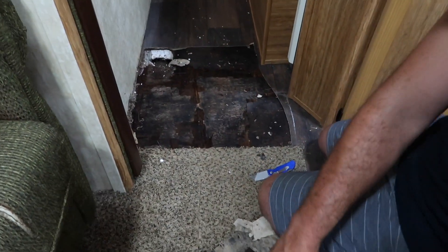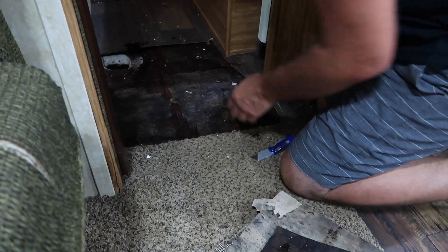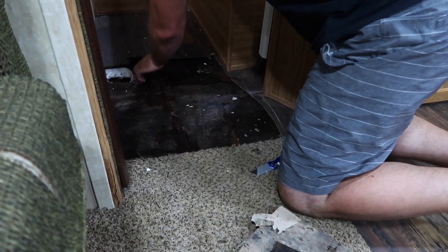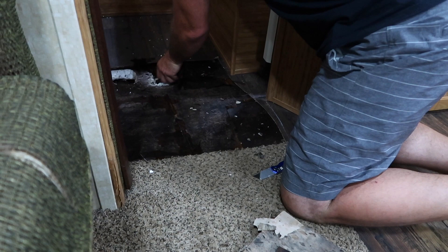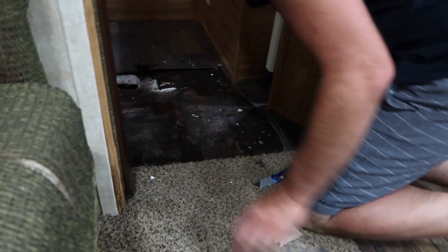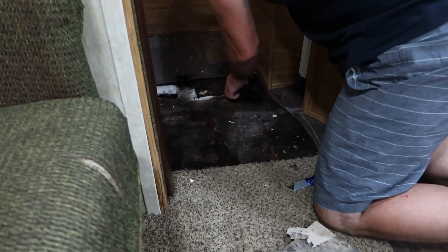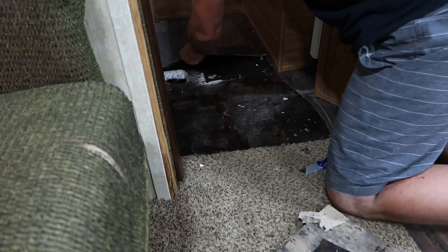I think that was about what we were expecting. I actually expected it to be worse because the bed was there and I couldn't really walk under the bed and feel that area. Just knowing how the other camper was with water, I thought it's going to be a lot worse — but it's much better than what I expected. So then Tom started just pulling everything out.